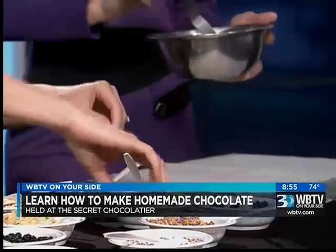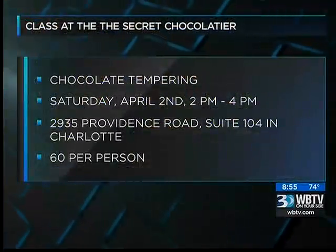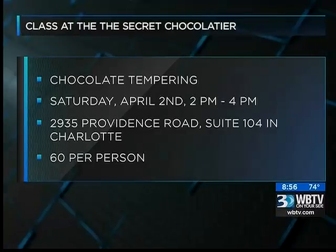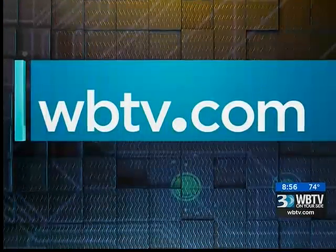Go ahead and start mixing that up. The first class of chocolate tempering is this Saturday, April 2nd. It's from 2 p.m. until 4 p.m. at the Secret Chocolatier's Cotswold location, located at 2935 Providence Road, Suite 104 in Charlotte. $60 per person. We've added more information on the other classes on WBTV.com — look in the web extras section.